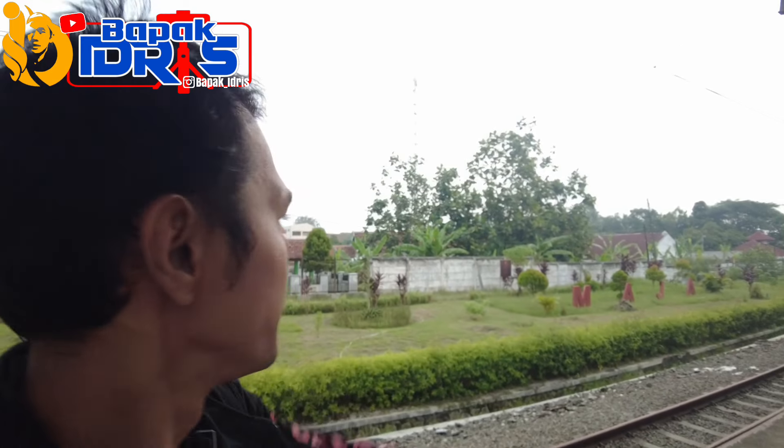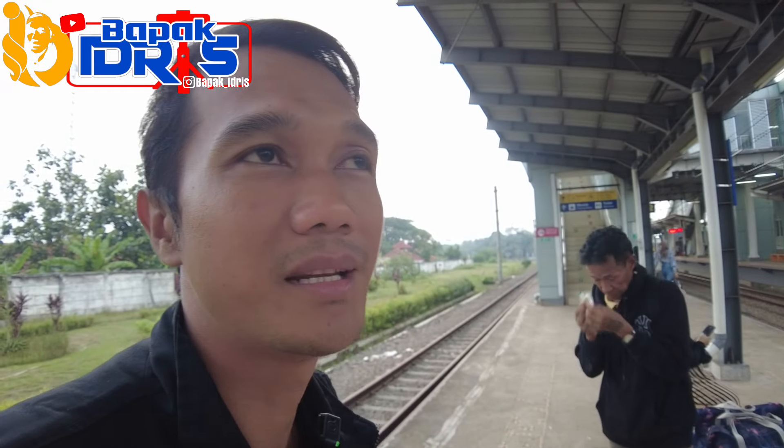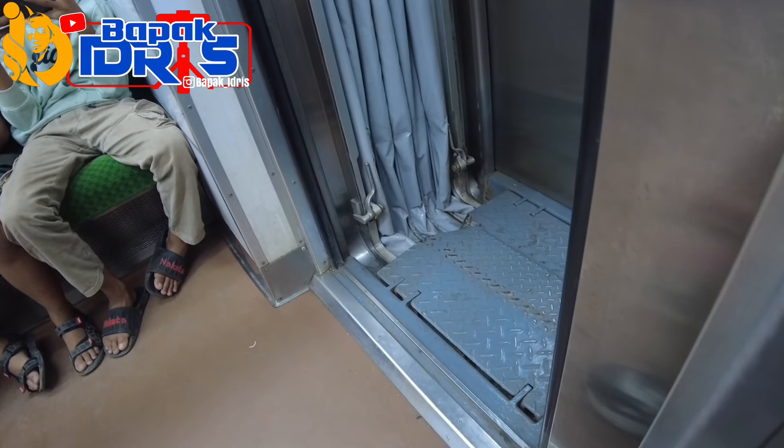Alhamdulillah aku sudah sampai di stasiunnya. Pulang biasa menggunakan bus, tapi ini aku mau coba naik kereta api. Aku ada di Stasiun Maja. Aku pulang ke Jakarta, doakan perjalanan aku berjalan lancar tanpa hambatan. Aku sudah berada di keretanya. Maaf kalau berisik karena aku duduk pas dekat sambungan, jadi kalau ada rel rusak pasti terdengar suara berisik.